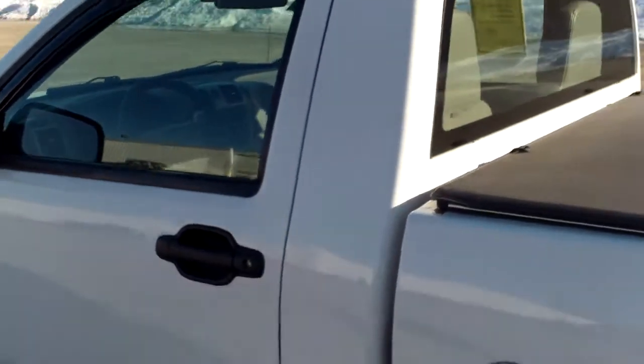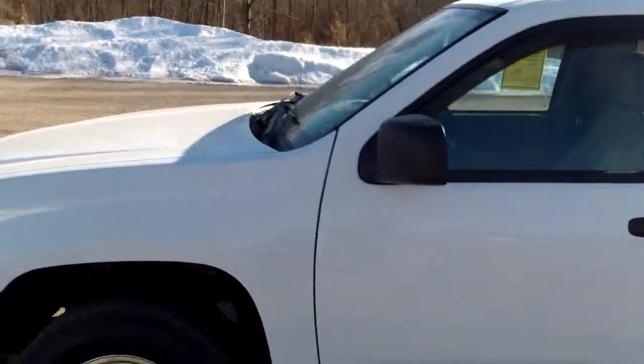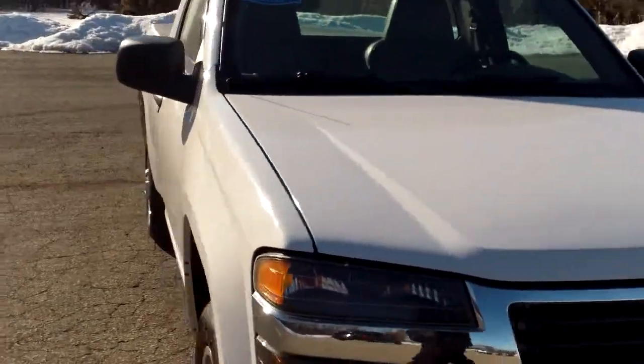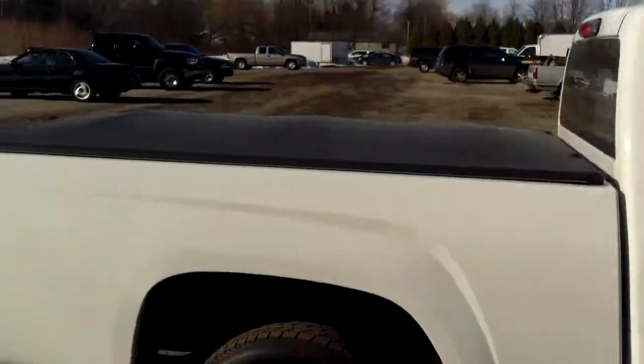Once again, Norm from Schaefer Chevrolet. Short and sweet — there wasn't a whole lot to cover with this truck. Just give me a call at 989-879-2211, or my personal cell phone, 989-313-6941. Call, text, or email.